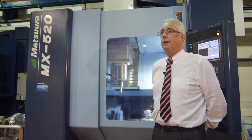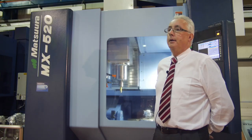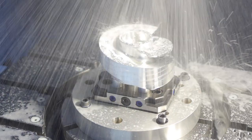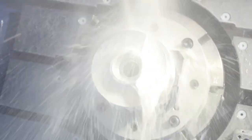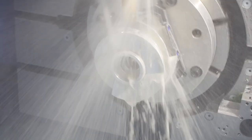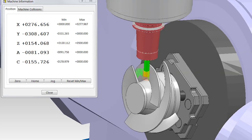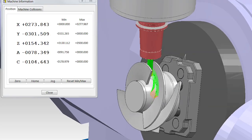This is our latest machine, aimed mainly at the subcontract industry. Most of our machines are running unmanned with multi-pallets. A number of customers came to us and said they'd like a Matsura machine but didn't have the capacity to run unmanned, so we produced the MX 8 520 five-axis machine.